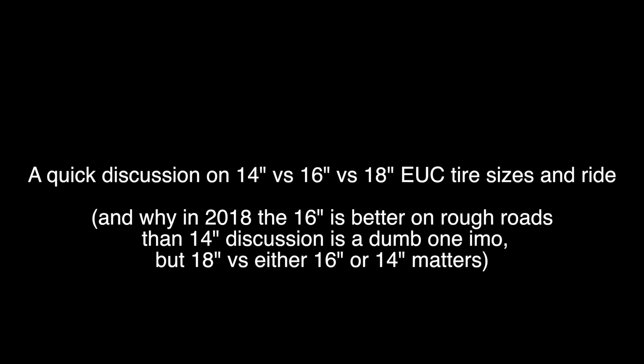I've been getting some questions on the forum about a 14-inch tire versus a 16-inch tire in rough terrain and the comfort of it, so I thought I'd settle it the best way possible by showing you some examples between a 16-inch and a 14-inch tire.